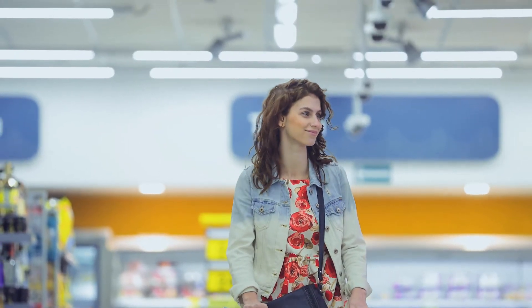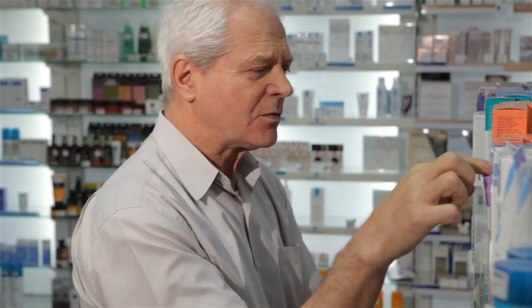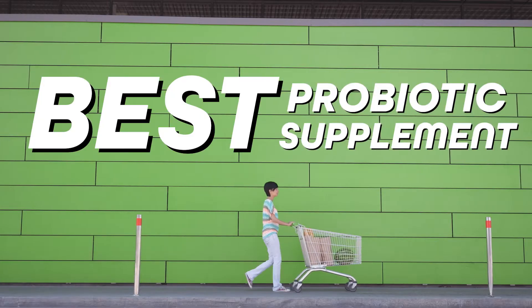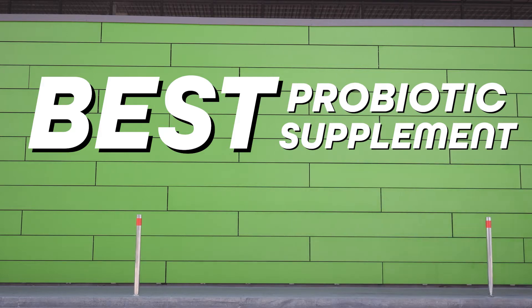The mistake I see most people make is that they just pick up some random probiotic supplement off the shelf at the grocery store and expect it to do something great. But then they get disappointed because it doesn't do anything. In this video I'll show you exactly how to choose the best probiotic supplement for IBS to help start reversing inflammation fast.